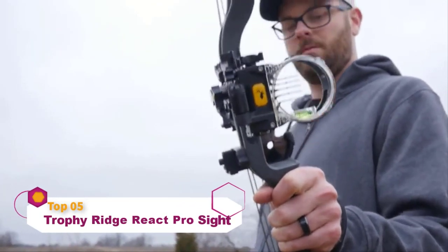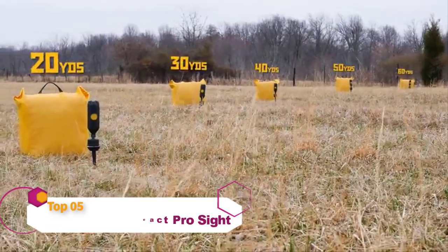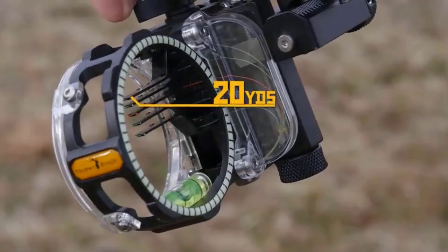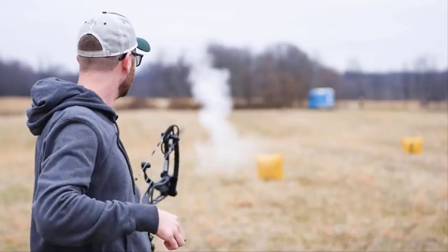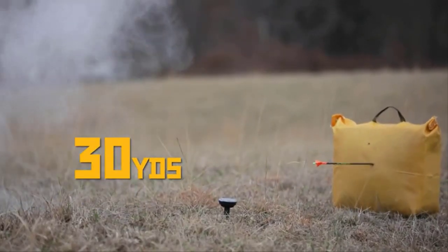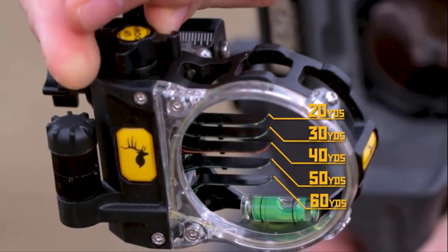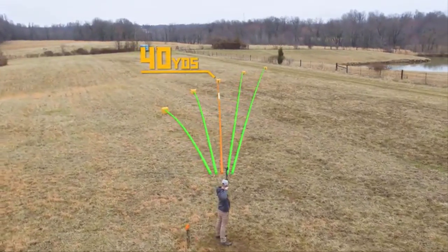After only two pin adjustments, React Technology from Trophy Ridge delivers dead center accuracy at any distance. No other technology sights you in this fast and that easy. Sight in at 20 and 30 yards and React automatically sights you in at 40, 50, and 60 yards without needing to make any other adjustments.